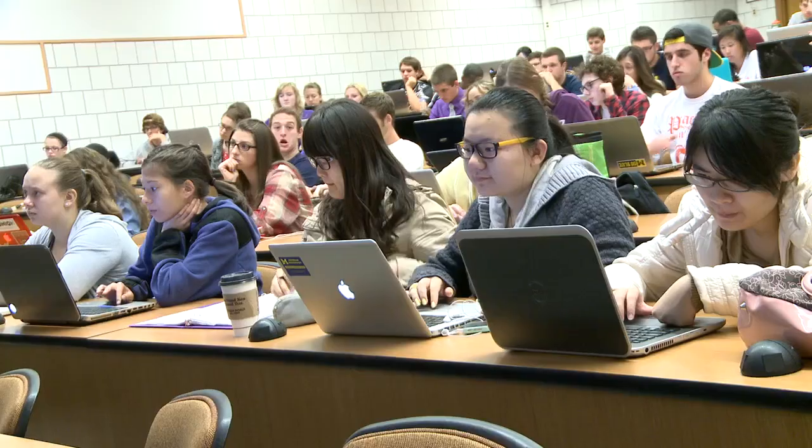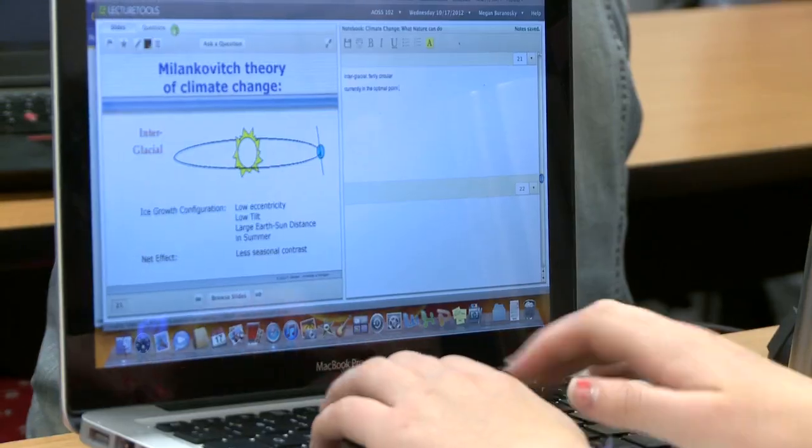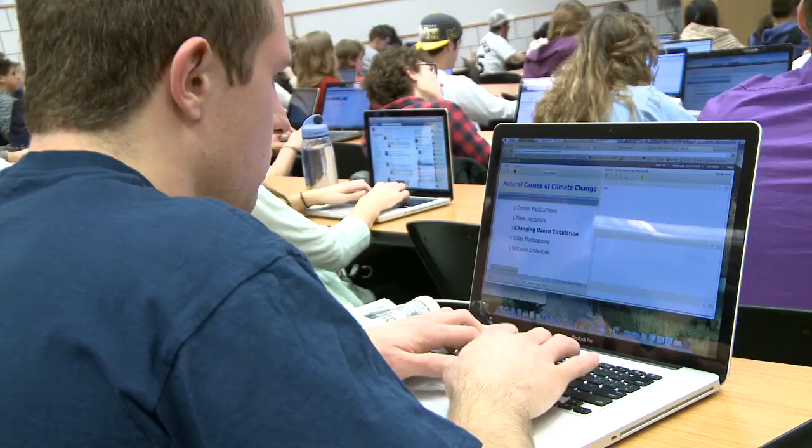If you give students the opportunity to participate, they will. This is an environment that the students are responding very well to. I'm a lot more engaged. My notes go right with the slides. It makes it a lot easier to ask questions. Technology holds great promise for how we can take even these large classes and make them a far better learning environment.